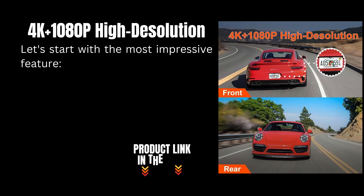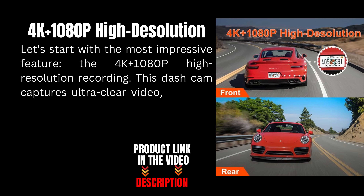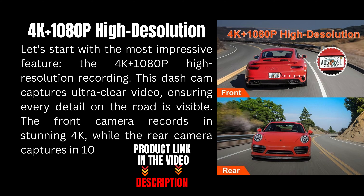Let's start with the most impressive feature: the 4K/1080p high resolution recording. This dash cam captures ultra-clear video, ensuring every detail on the road is visible. The front camera records in stunning 4K while the rear camera captures in 1080p.